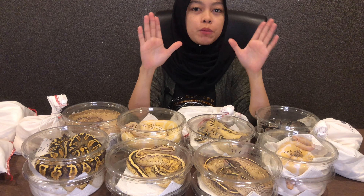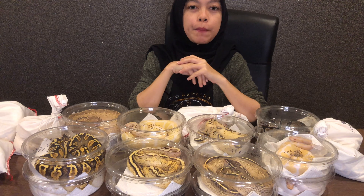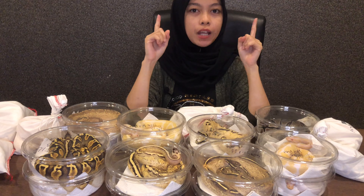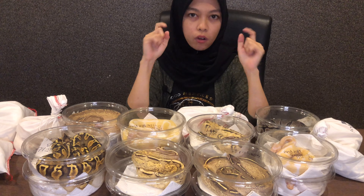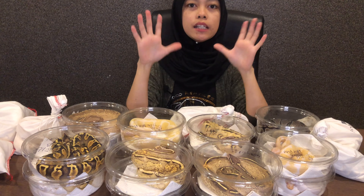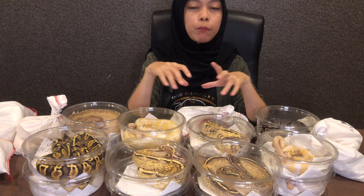Welcome back to BH Reptile TV. Kepada sesiapa yang baru dalam channel ni, I'm Mina and you're watching BH Reptile TV. Ok so hari ni I nak share dengan you all shipment BH Reptile yang dari USA.